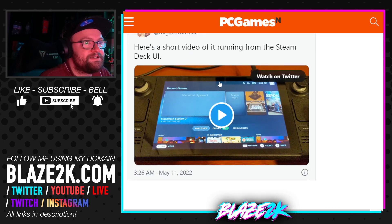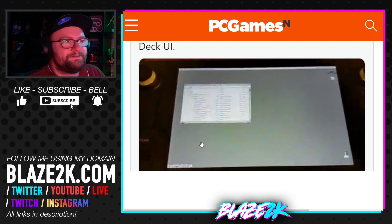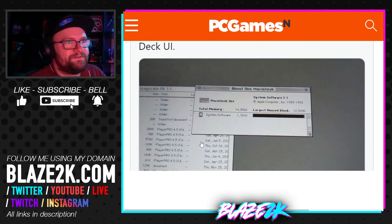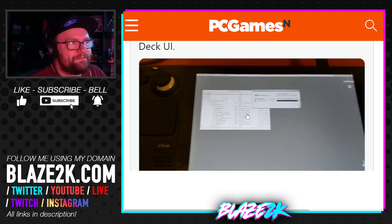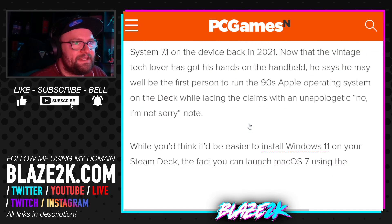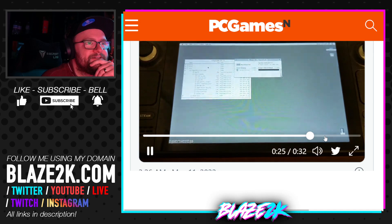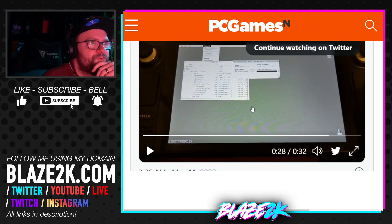Here's a short video of it running from the Steam Deck UI. What does it say? 'Macadosh System 7.' Wow. I don't think you could do anything productivity-wise with this — the apps will be so old. It won't support anything unless you're wanting to make some 1990s graphics or something. That's cool that it runs and runs within SteamOS. How cool would it be if you could launch Windows from within SteamOS? It probably is possible through virtual machines. Running Windows or even the new version of Mac OS on your Steam Deck without having to do much — that'd be kind of cool.